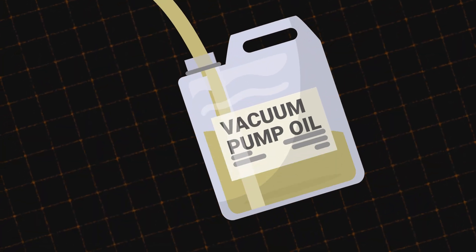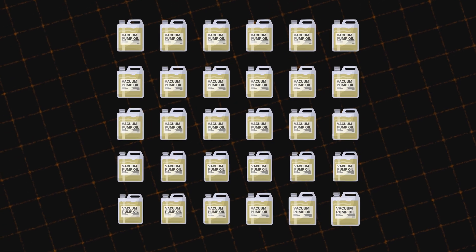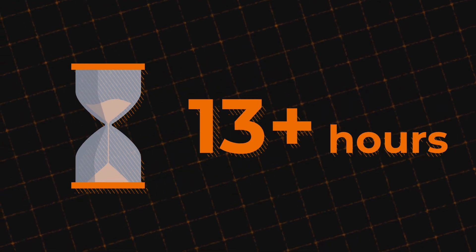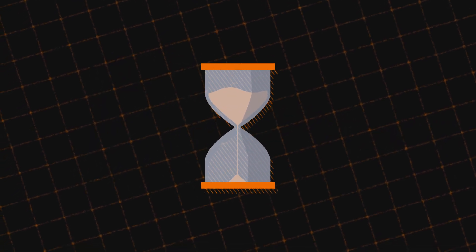By changing oil only when necessary, technicians can save an estimated 30 gallons of oil each year — that's over $1,000 in oil costs alone. And with fewer oil changes needed, they can save more than 20 hours annually, time that can be spent on more valuable tasks.